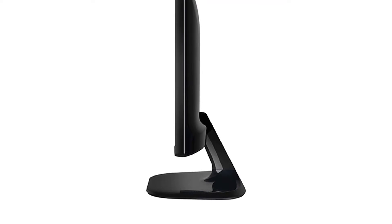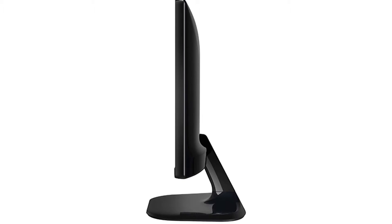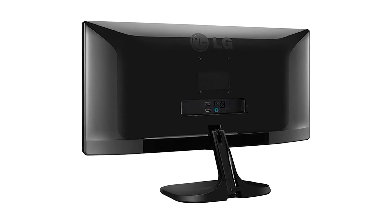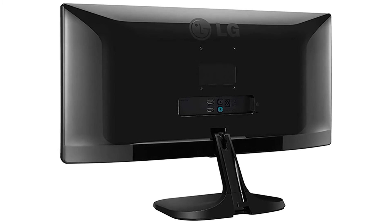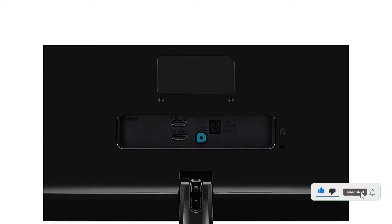The screen size is attractive for watching movies, gaming, or graphic-intensive tasks. For connectivity purposes, you get HDMI and VGA ports. The screen is exceptionally bright and feels premium. The refresh rate is 60Hz and the 2560x1080 resolution delivers sharp and vivid images.